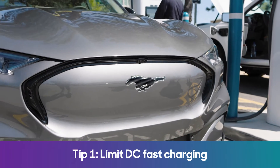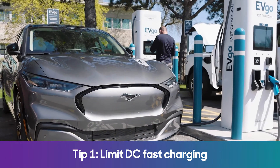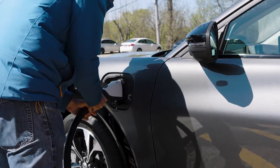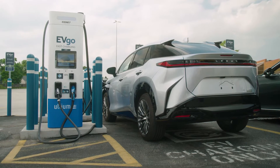So what can you do to get the most out of your battery? First, limit the amount of powerful public DC fast charging that you do. It's hard on the battery — frequent DC fast charging will diminish the battery pack's longevity. For example, Kia attributes a 10% battery degradation over eight years if exclusively charged using DC fast charging.